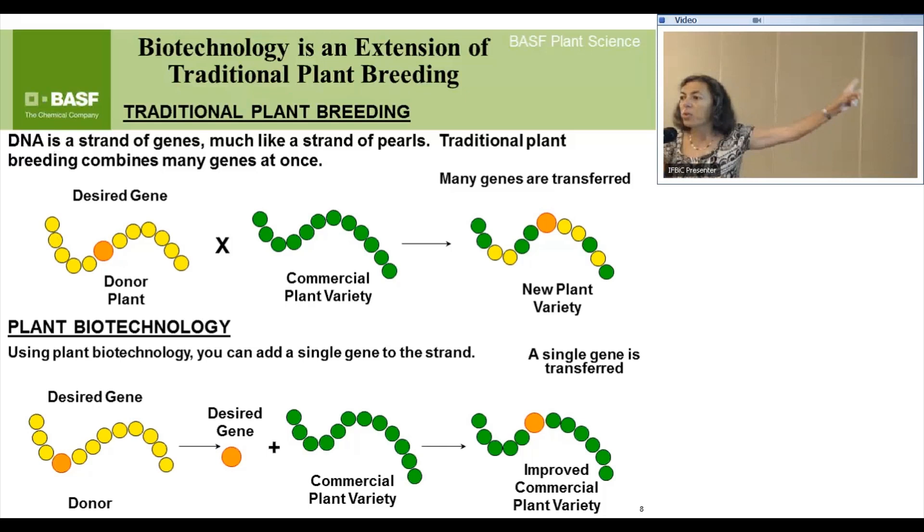In the case of biotechnology products — the bottom part — that donor organism where you get the orange bead from can be any organism anywhere; it doesn't need to be sexually compatible with the commercial plant variety. However, you insert only that gene into your new variety. That's transgenic technology, and it's subject to a lot of regulatory oversight. These products are the most highly evaluated food crops that we consume — we know the most about this kind of information.